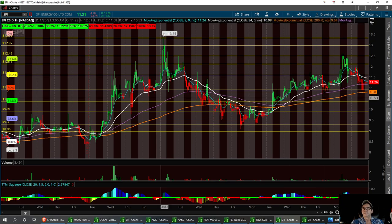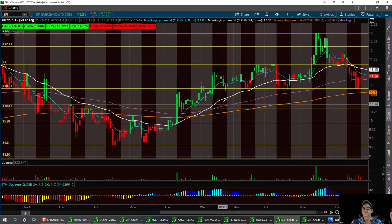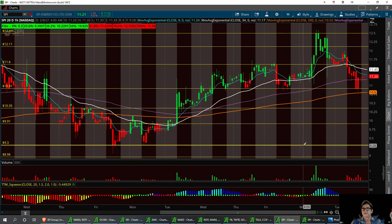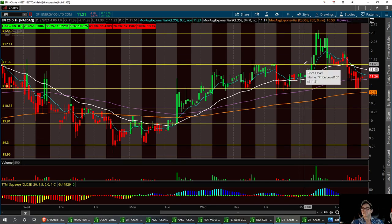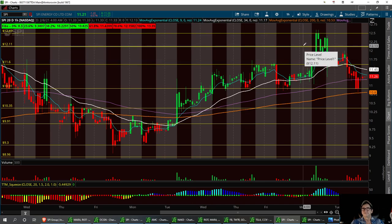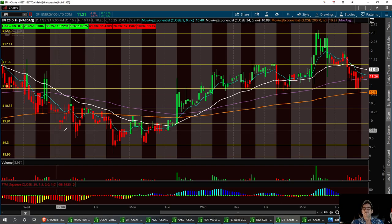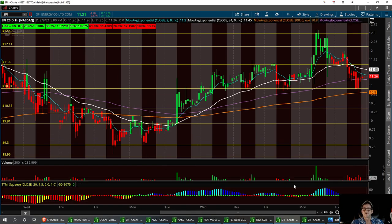Don't forget about that wick up there at 13.35 on the 20-day. Three support levels again: 10.35, 9.91, and then a strong buy at 9.30, with resistance to break at 11.60 on up to 12.11 to 12.49. Then we can get to that $15 mark if the momentum keeps up. Looks like the TTM does want to turn around. So that's SPI.